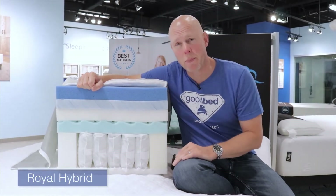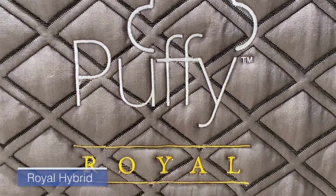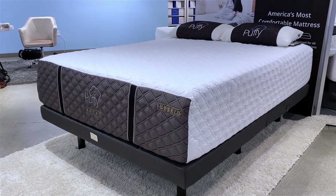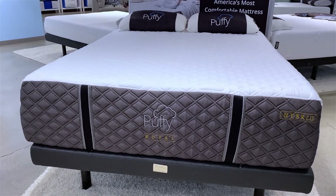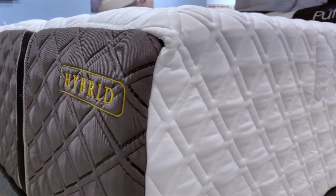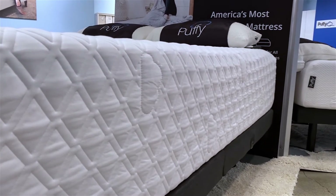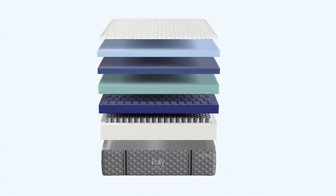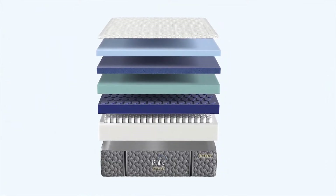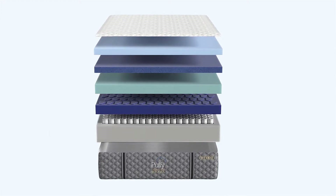Now we've moved up to the top of the line within this Puffy collection: the Puffy Royal Hybrid. This is obviously the tallest mattress of the three. Two inches are added at each step — so it goes from 10 inches with the original, to 12 with the Lux, to 14 inches here with the Royal. And as you can see, you're adding layers as well. You still have the same support unit we showed you with the Lux Hybrid — pocketed coils providing the support, along with foam encasement providing the edge support.